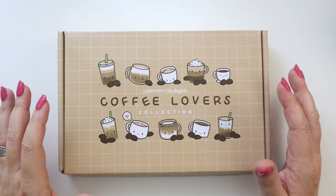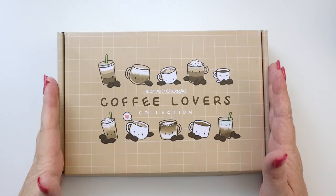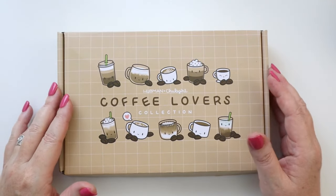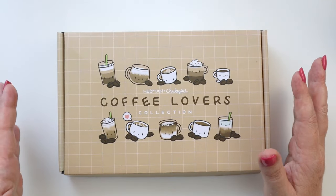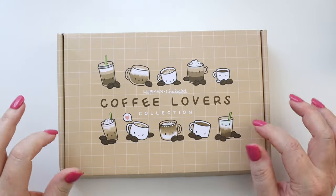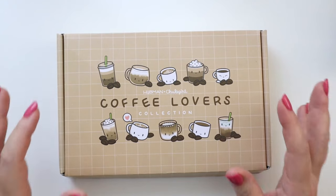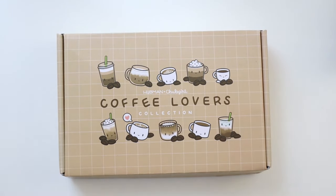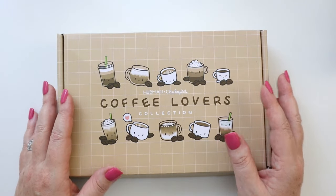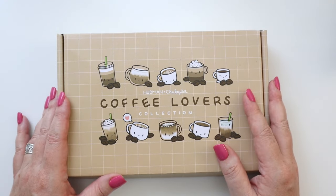Hey there, planners! Today I am super excited to be unboxing the Hubman and Chubgirl Coffee Lovers Collection. I'm going to be using this in my planner in the month ahead, so go grab your planners and let's get planning. This is not the first time you've seen me feature Hubman and Chubgirl on this channel — I actually love these products and what they offer on their site. When Hannah from Hubman and Chubgirl reached out about doing another collab, I jumped at the opportunity.